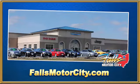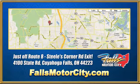Falls Motor City, a comfortable place to do business. We're located at 4100 State Road in Cuyahoga Falls, Ohio, just off Route 8 at the Steel's Corner Road exit.